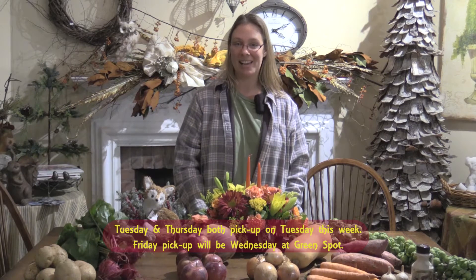Important to know that this week we will be having Tuesday and Thursday pickups. On Tuesday, at Woodbury Floral Designs, 15 Hollow Road, from 1 to 6. If you're a Friday pickup at the Green Spot in New Milford, you'll be picking up on Wednesday from 1 to 5:30, so that everyone can have plenty of time to prepare for their holiday meal.